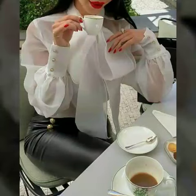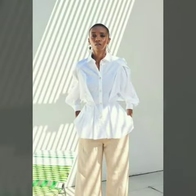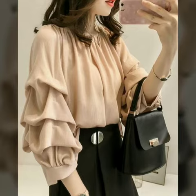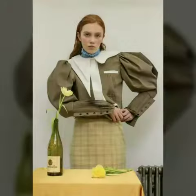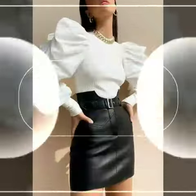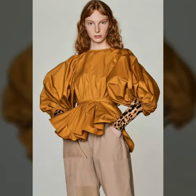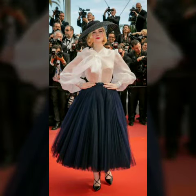Hello friends, welcome to my channel! Today I'm going to share with you very beautiful and stylish tops for women and girls. These are very gorgeous and beautiful designs. In our channel you will find different types of things — our designs are so beautiful, stylish, and trendy.